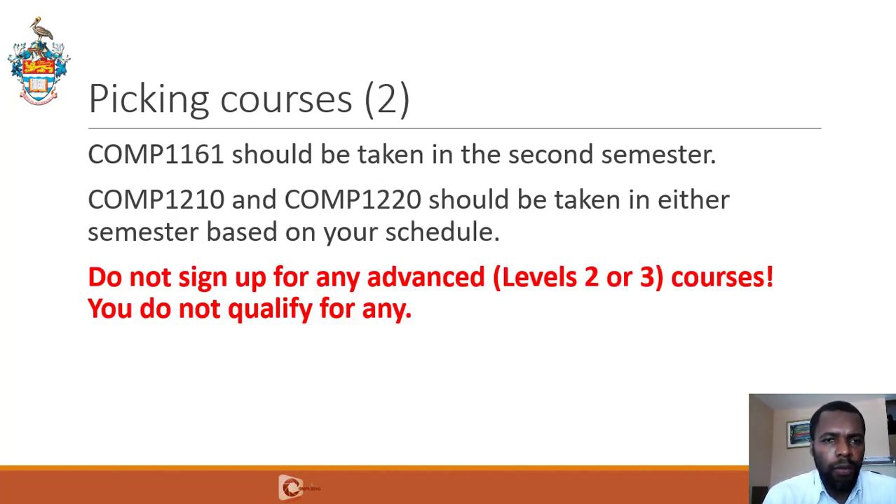Moving on — 1161, as mentioned, should be taken in the second semester, and you can register for it right now. The system will allow you to do so. At the start of the second semester, we're going to ensure that all students in 1161 have passed both 1126 and 1127, and a script will be run to deregister students who have not passed both courses. If you have failed those courses at the end of the first semester, you will have to retake 1126 or 1127 to pass and advance in the program.